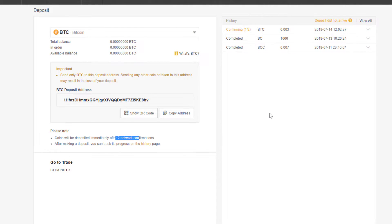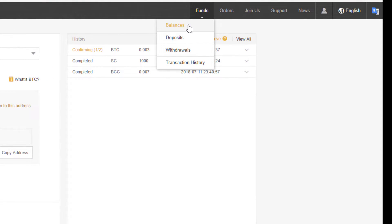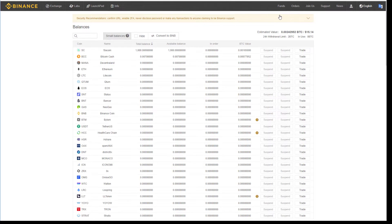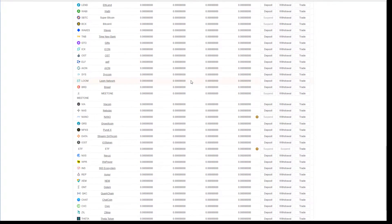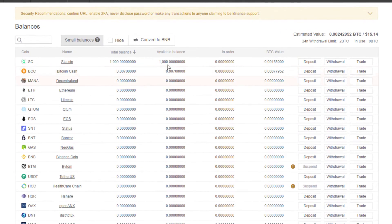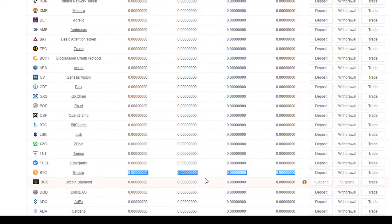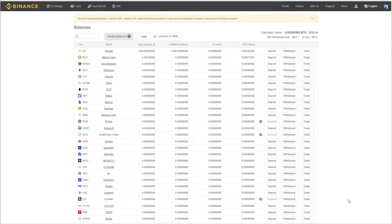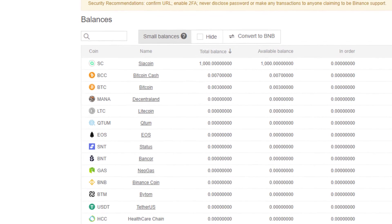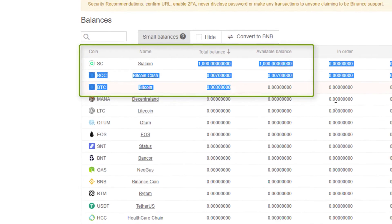And that is essentially it — you've now completed step one. You have now put money into your account. If you want to check your balances, you go up to the Funds button and simply go to Balances. A list will come up with all the balances that you have in all your accounts — every single coin available through Binance, all listed at zero except for the ones where I've actually made a deposit: Siacoin, Bitcoin Cash, and once that Bitcoin transaction confirms, Bitcoin itself. With the power of video we'll refresh the balances — Bitcoin Cash, Bitcoin and Siacoin all at the top. Step one complete.